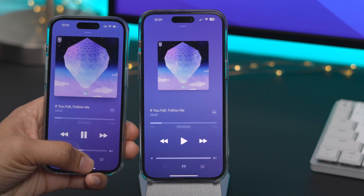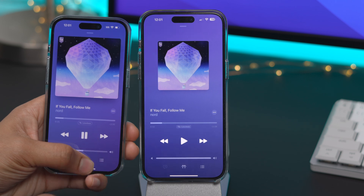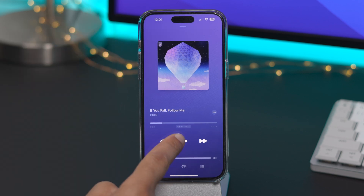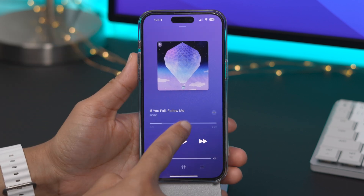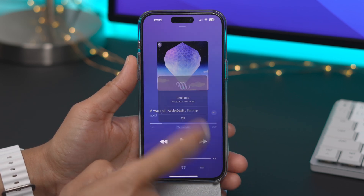In the Music app, it's a small change, but you'll notice an updated Lossless button. On the left side is iOS 16.1 and on the right side you have iOS 16.2. You can see the button design is a little different, but the functionality stays the same. You can still tap it and it gives you the bit rate and more information.